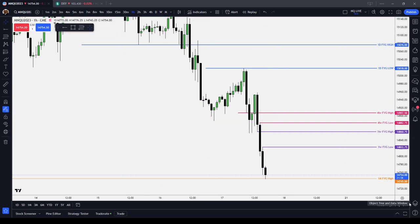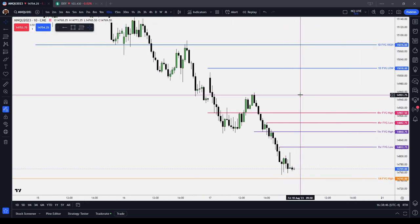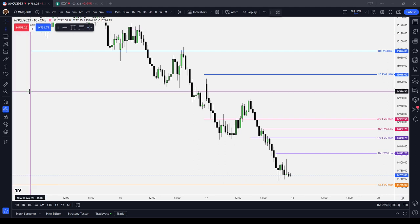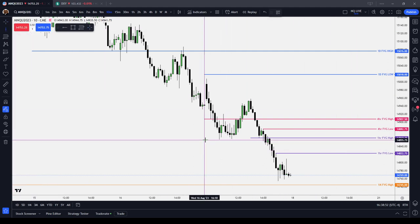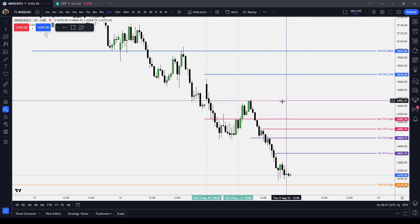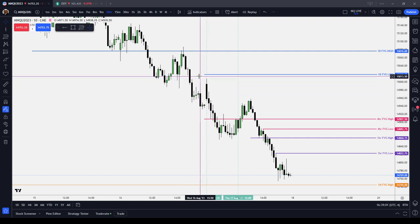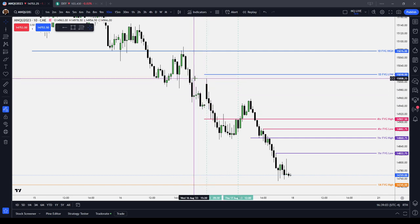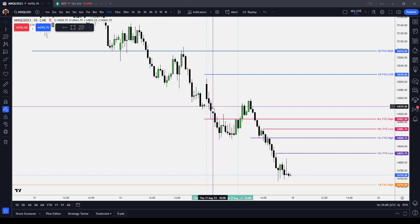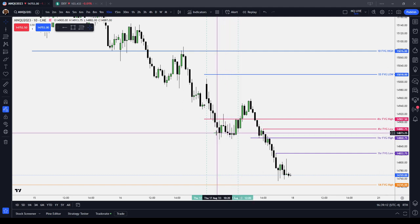Let's move down to the regular trading hours and get down to the 10-minute chart and mark out the session times. Starting with the AM session: the AM session started with an ICT Judas swing higher in an institutional order flow entry drill into a sell-side imbalance buy-side inefficiency. We then proceeded to grind our way lower into the AM session.